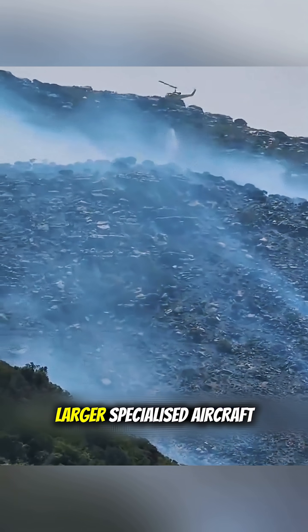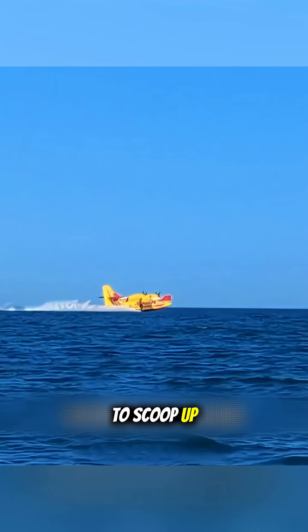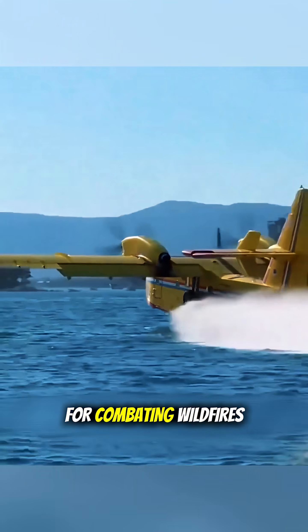There are also larger, specialized aircraft that can skim across the sea's surface for a dozen seconds to scoop up tens of thousands of liters of water. Due to their incredible efficiency, they have become the aerial water tankers for combating wildfires.